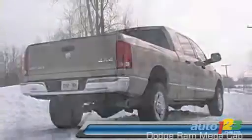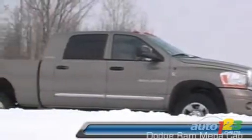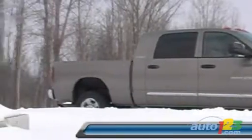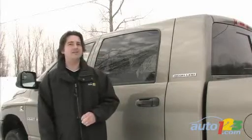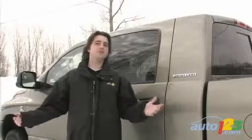This particular model is a Ram Megacab 2500 Heavy Duty Laramie 4x4. So these full-size pickups have big huge names as well as big huge proportions.